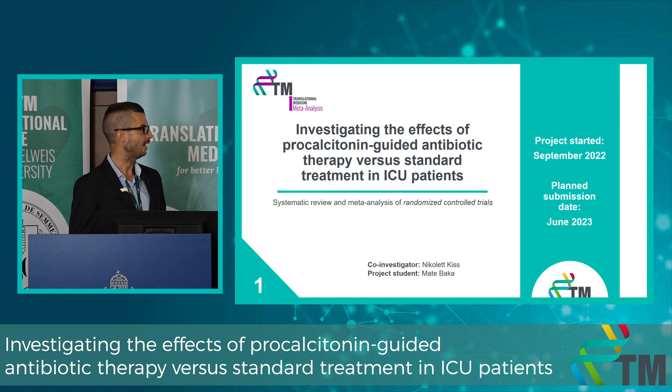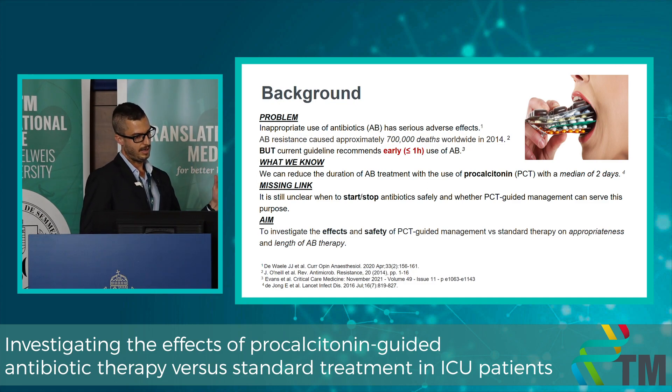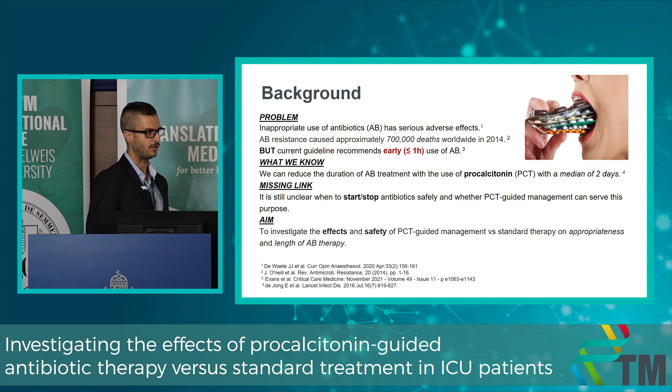My first goal is to investigate PCT-guided antibiotic therapy versus standard treatment in ICU patients, using the methodology of a systematic review and meta-analysis of randomized controlled trials. We know that inappropriate antibiotics have serious adverse effects like emerging antibiotic resistance, which caused approximately 700,000 deaths worldwide in 2014. Current guidelines recommend giving early antibiotics ideally within one hour of recognition of the septic patient. Previous studies show we can reduce treatment duration with PCT by a median of two days, but it remains unclear when to start and stop antibiotic therapy and whether PCT-guided management can serve this purpose.